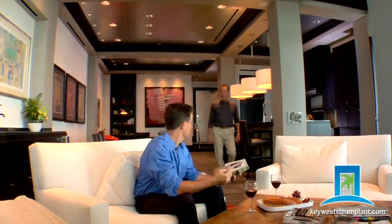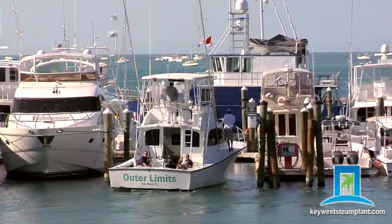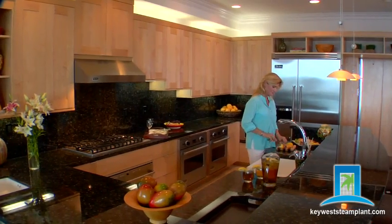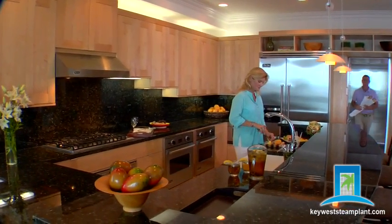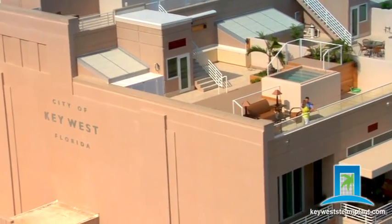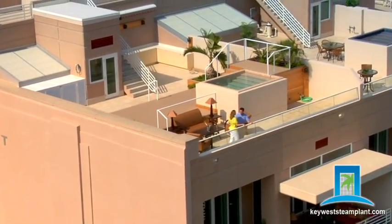Enter into your exclusive sanctuary by the sea. Park your car in your private secure garage, or moor your boat at your personal dock. Then ascend to your magnificent residence in your private elevator, and up another level to your own rooftop veranda and private pool.